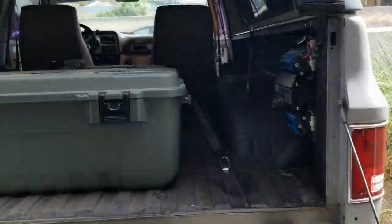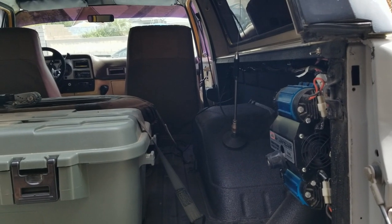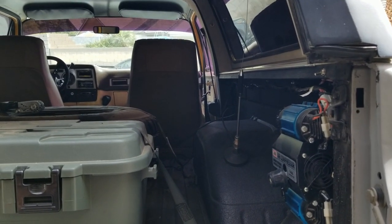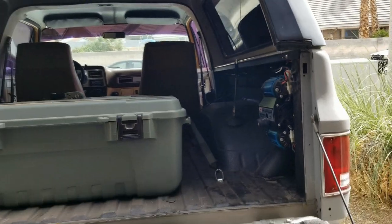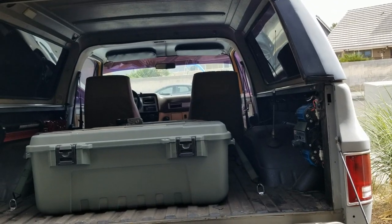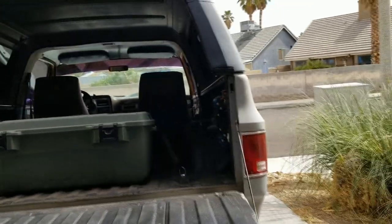I still haven't figured out a permanent place for my CB antenna and I'm still weighing options on that. I do need to eventually get a winch, and if I do that I'll need a new front bumper. There's nothing really on the market that I like, so I'll probably have my buddy Josh custom build me a front bumper with a winch plate.